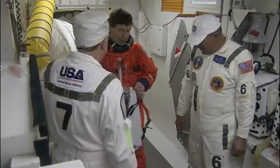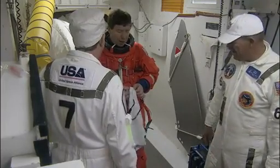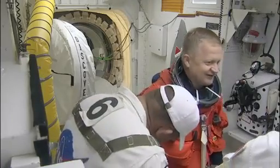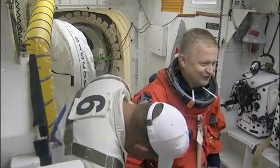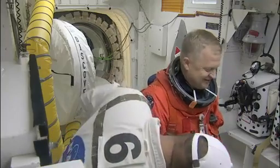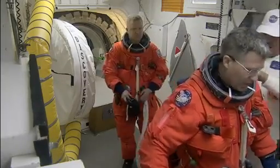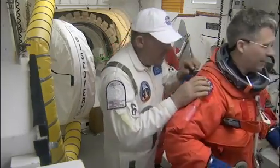There we see astronaut Mike Barrett being prepared for entry into Shuttle Discovery. Pilot Eric Bowe is in the lightroom — he has a big smile on his face and looks very excited today. It looks like Eric has got his comm cap in his hand and his harness is on.